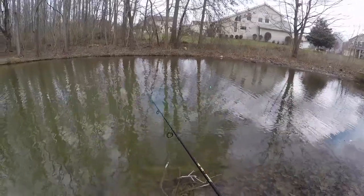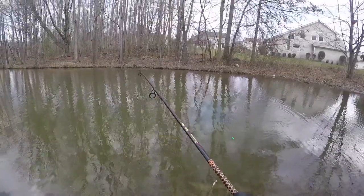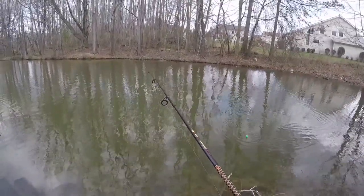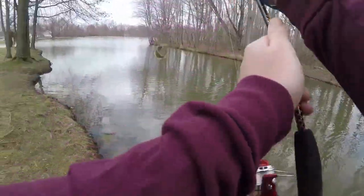That has to be a fish moving that. Come on, take it. A better sunfish — bigger sunfish.